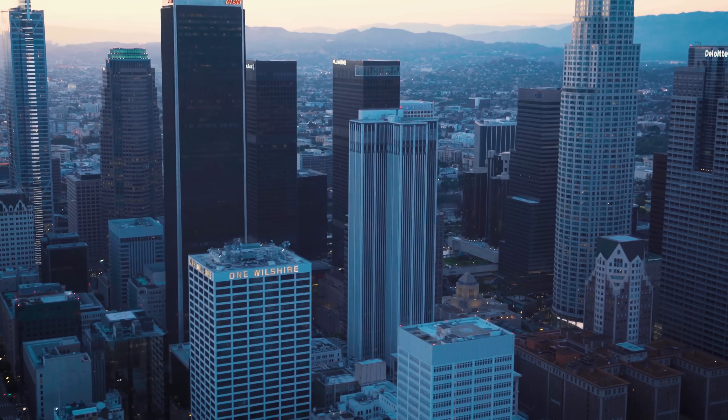The building is what is known as a carrier hotel — an urban structure that hosts the servers and equipment that power the internet. Carrier hotels are critical infrastructure for modern communication and commerce. They're also known as co-location facilities, because they house networking and telecommunications equipment for multiple companies. These facilities provide a secure, reliable, and efficient environment for businesses to house their IT infrastructure and connect with other networks. So this building houses the world's largest telecom companies and the connections to each other's networks.